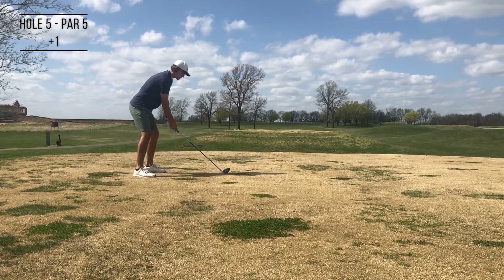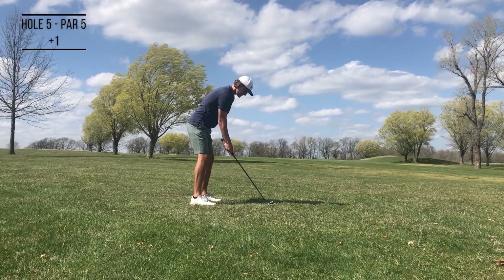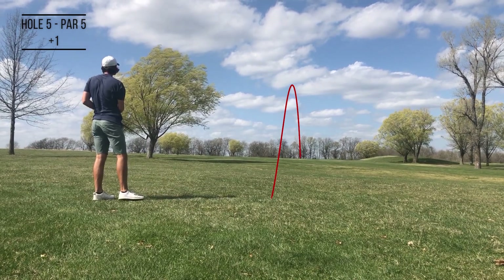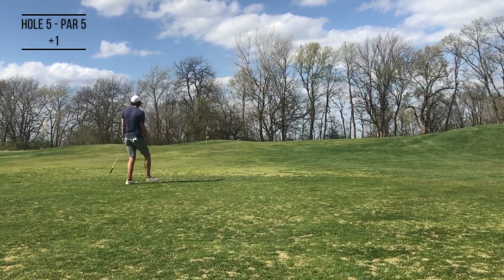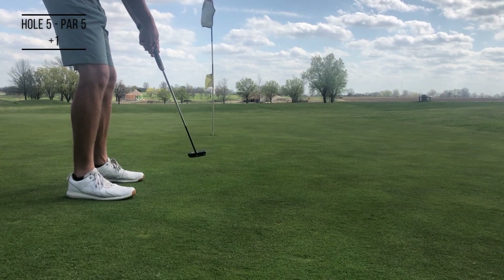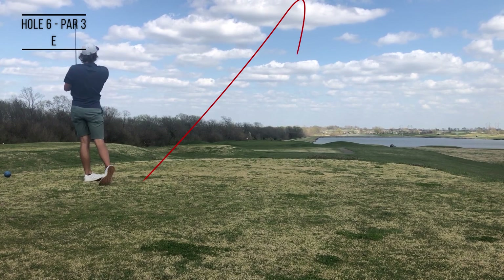Popped this drive up trying to hit it high and let it fly, but hit it off the top of the face. Didn't leave ourselves in a terrible spot — had a nice little two iron. The rough was really thin so it's pretty easy to hit any shot out of it. Hit this little chip up close enough to have a birdie putt — two birdies in a row and back to even par.